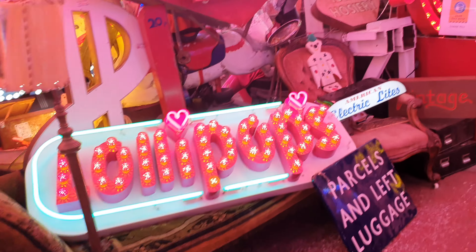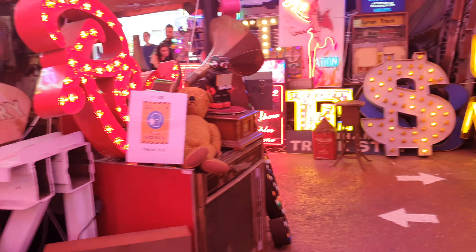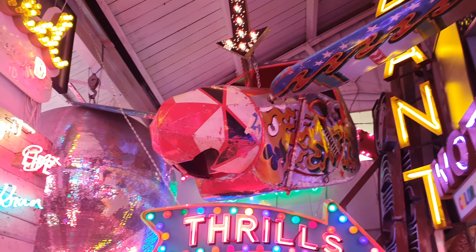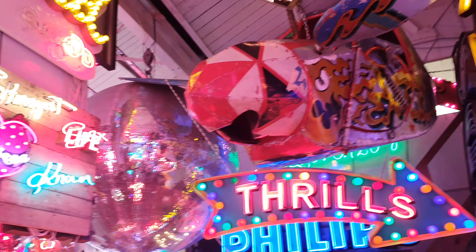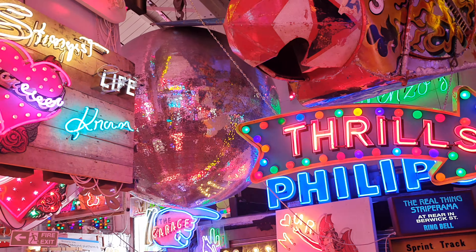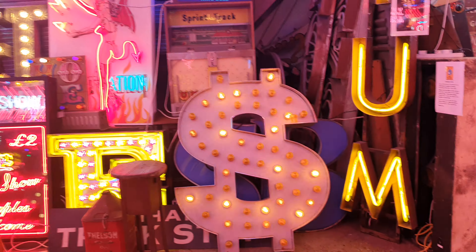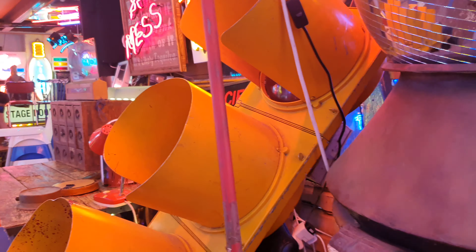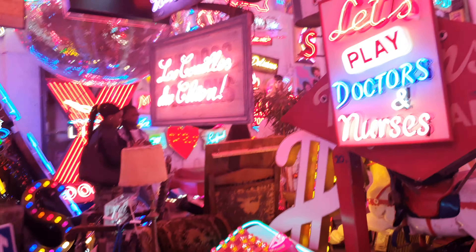Biggest neon collection in the world outside of Las Vegas. It's totally nuts — there are crazy props, giant disco balls the size of an NBA player. It just gets crazier and crazier as you travel through this space. Absolutely wild.